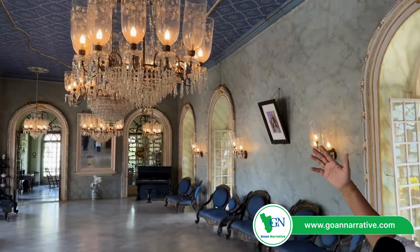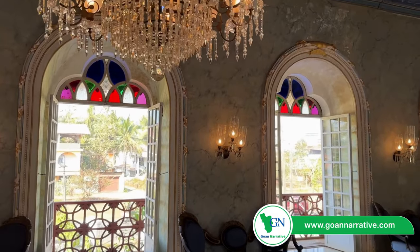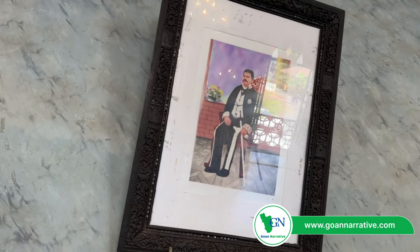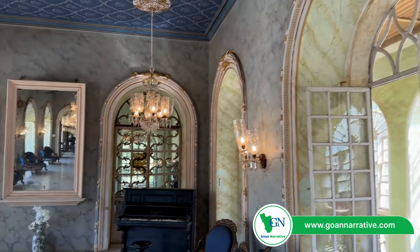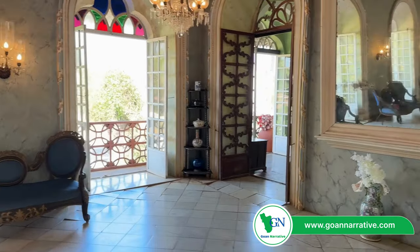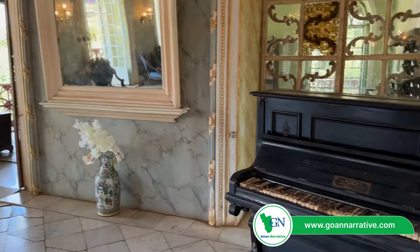Chandeliers from Belgium. Earlier it was candlelight until electricity came in the year 1972. Look at the colored glass in the full front part of the house — that is also Belgian. And this is our great-great-grandfather, Antonio Francisco Santana Pereira. Look at the piano — it's out of tune now, it's in bad shape. That's made in Germany and the importers were from Bombay, Rose and Company. The keys are made of ivory and ebony.